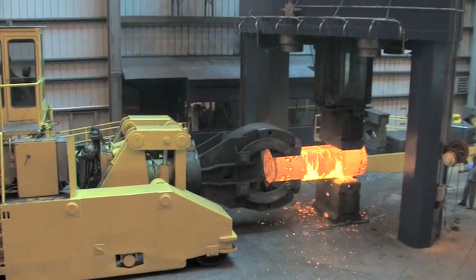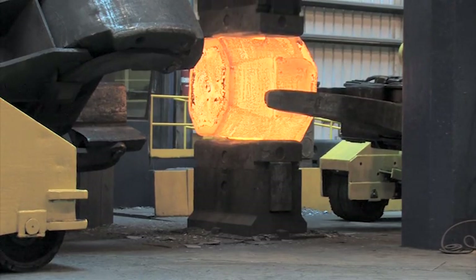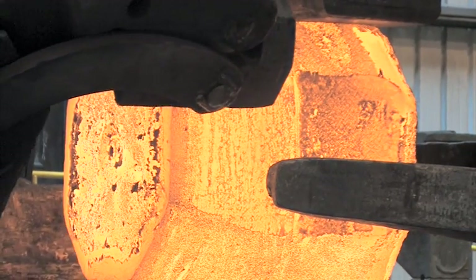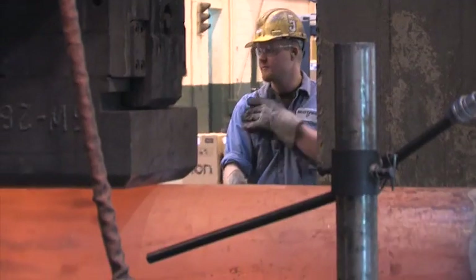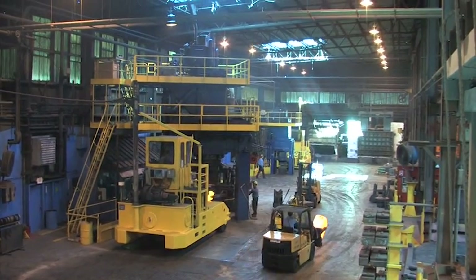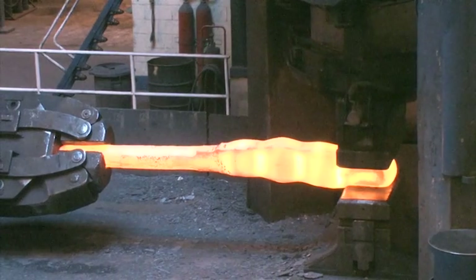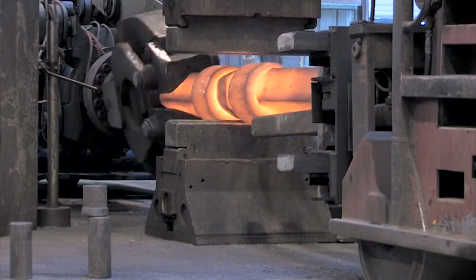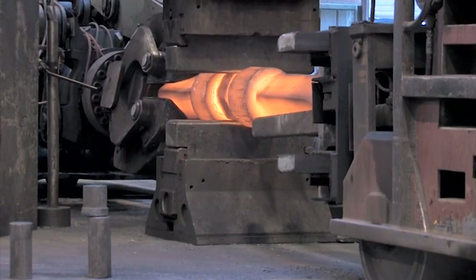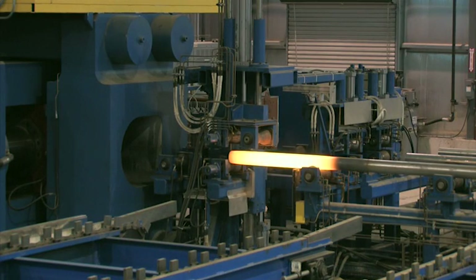We currently work with ferrous and non-ferrous material, which we use to forge parts up to 100,000 pounds. It all happens thanks to our highly trained and dedicated employee owners and some of the most advanced forging assets in the industry. We have 10 open die hydraulic presses ranging from 750 tons to over 16,000 tons, plus one hydraulic upset press.